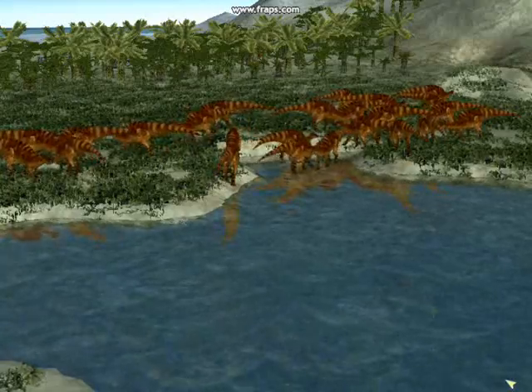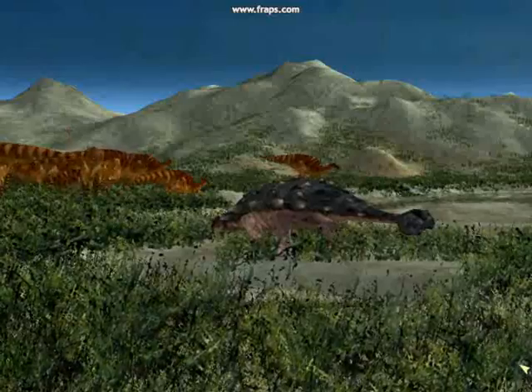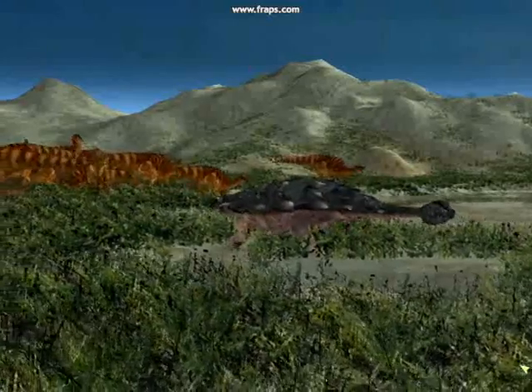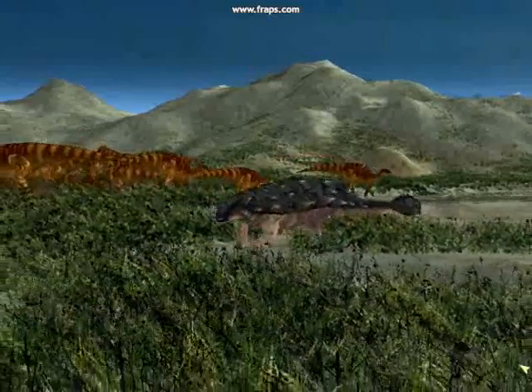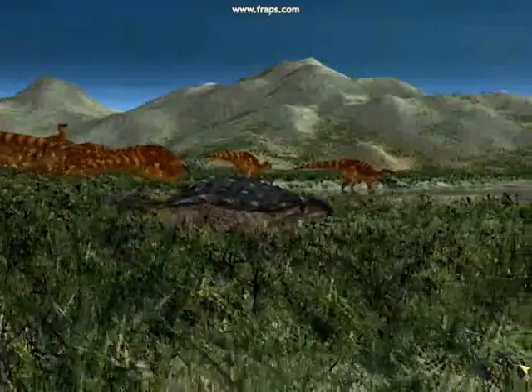These animals are again accompanied by a spiky polycanthus. These armored herbivores are often found around iguanodon herds, presumably for mutual protection. There is safety in numbers.